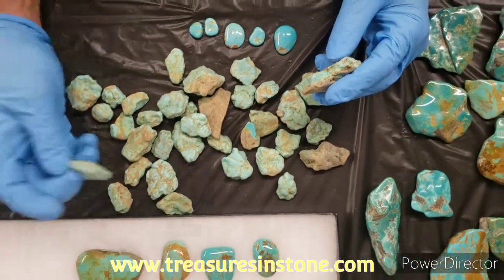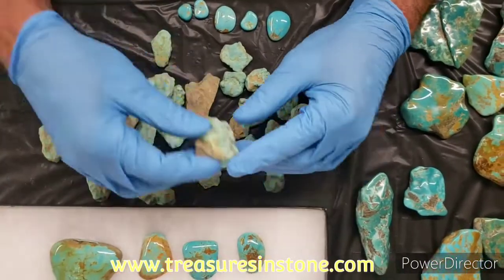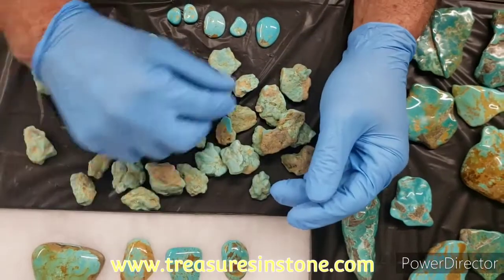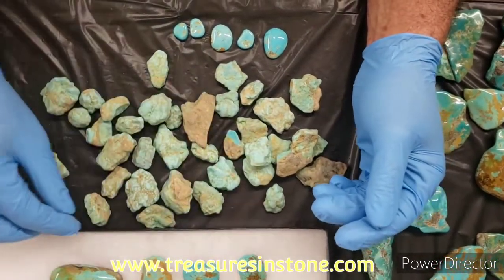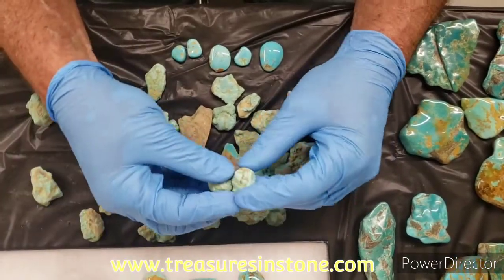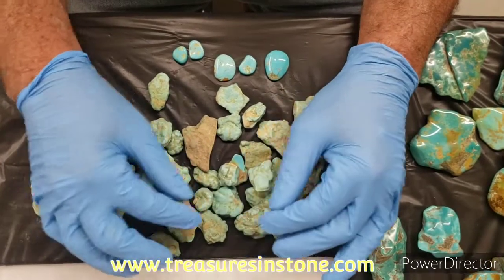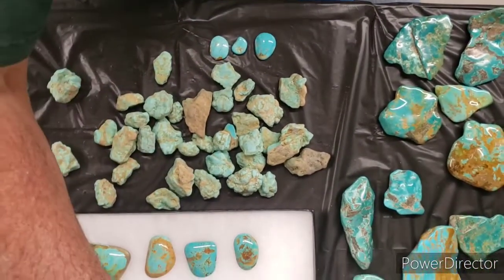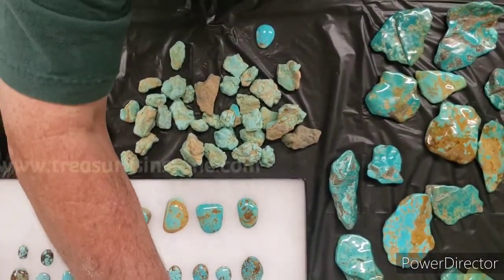This is all cutting material — all these pieces will make a cab or two or three. There's a piece you can get two or three stones out of; you can see the nice blue. That will make a nice larger stone. There's some small stuff too. Just let us know what you want and we'll put it together for you and ship it out. You can contact us at treasuresinstone.com.